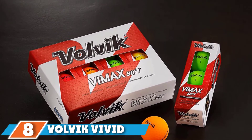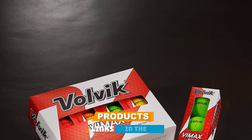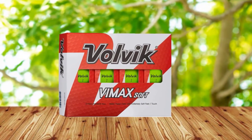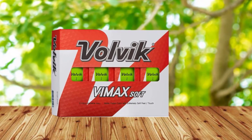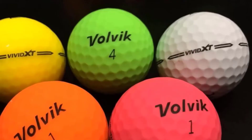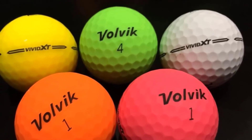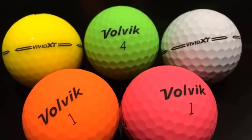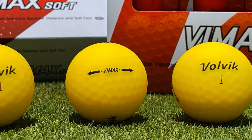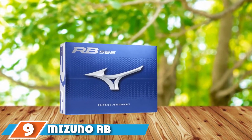At number eight is the Volvik Vivid golf ball. The Volvik Vivid promises more distance off the tee at low to mid swing speeds. Its nano high-energy resilient core generates a low-spin, high-launch combination. Volvik says the glare-resistant matte finish can minimize distractions and improve concentration. Choosing wisely from the vivid color options could help you follow the ball better through the air and lead to fewer lost balls.